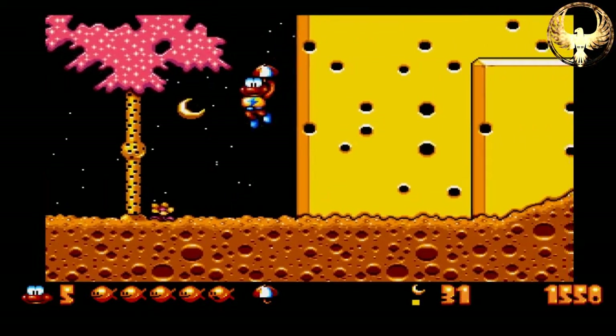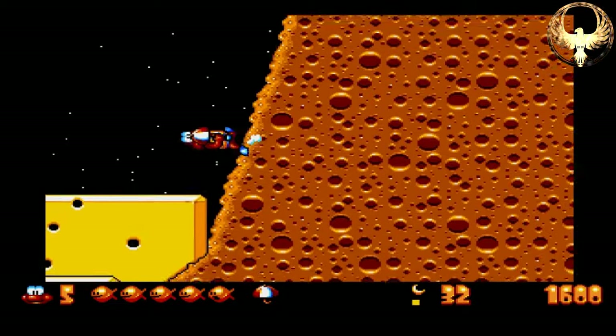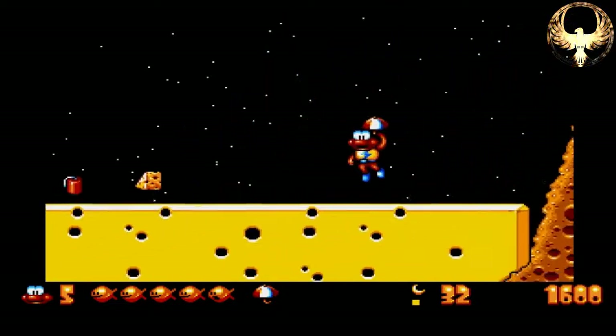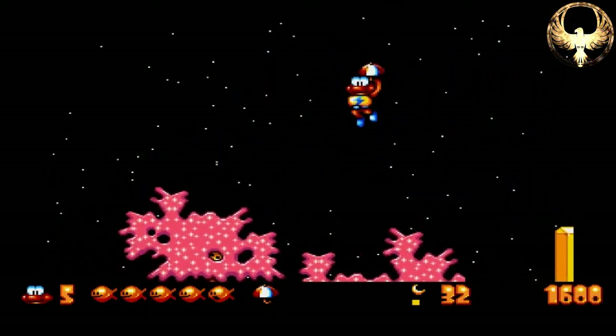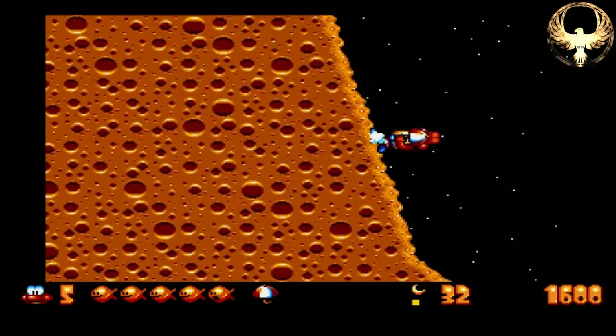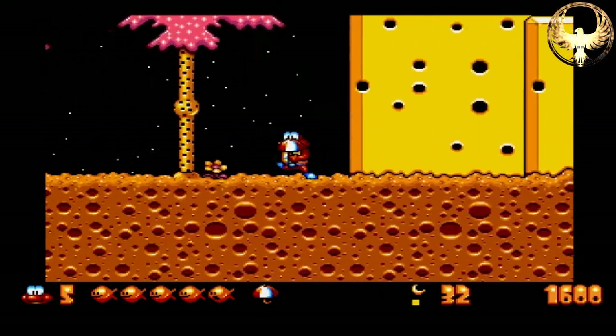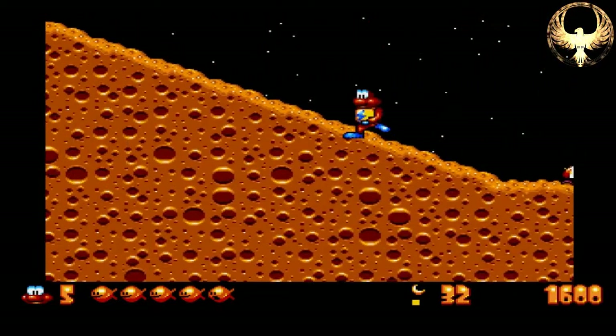This game I would say is more Sonic the Hedgehog than James Pond, to be honest. It does use multiple maps on the fire buttons on the joysticks as well, which is great — one of them picks up, another one punches. You can also turbo and run really fast. I'm just going to try and figure out what I'm doing, so bear with me a minute — it's been a long time since I've played this game.